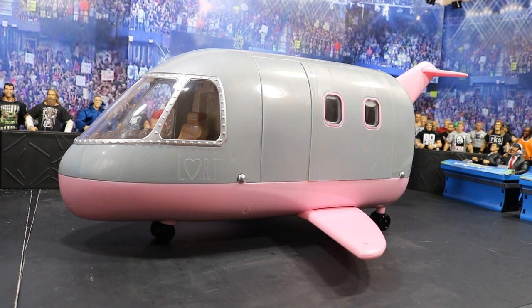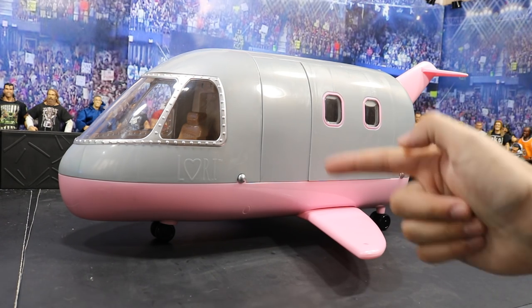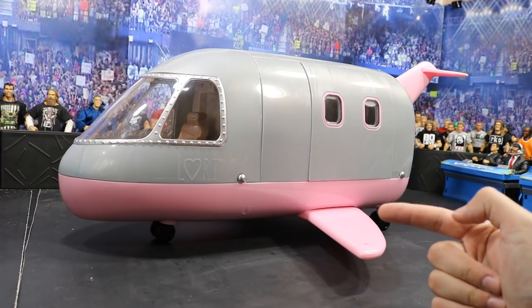What is good everybody, welcome back to another My AM Toys video. Today I have a private jet for your WWE figures.